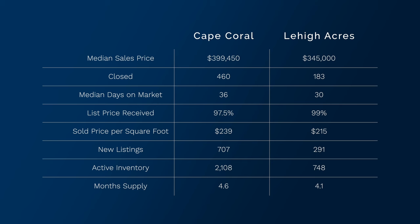The sold price per square foot in Cape Coral is $239. New listings that came onto Cape Coral: 707. Active inventory is 2,108 — and a quick side note: that number is partially inaccurate because some new constructions that come onto the market have builders giving you an image and price range for a property that isn't actually built yet. It's a pre-construction sale, so that skews our numbers. The month supply of Cape Coral is 4.6 months, which means we are in a seller's market. Six to seven months is generally a balanced market, so 4.6 months is a clear indication we're in a seller's market.